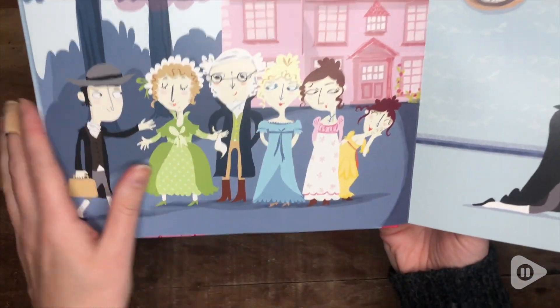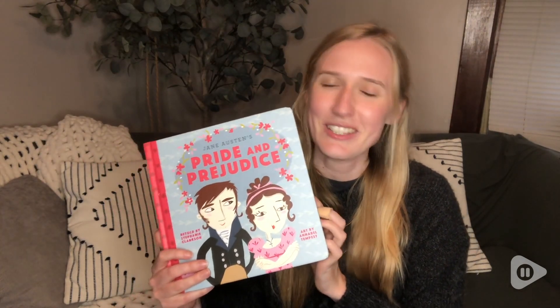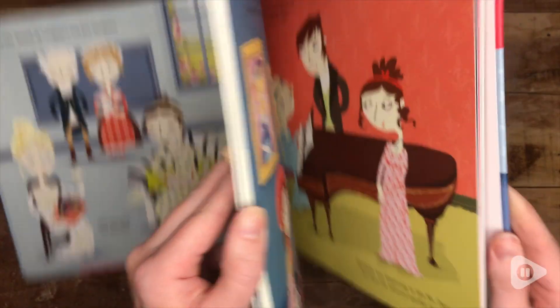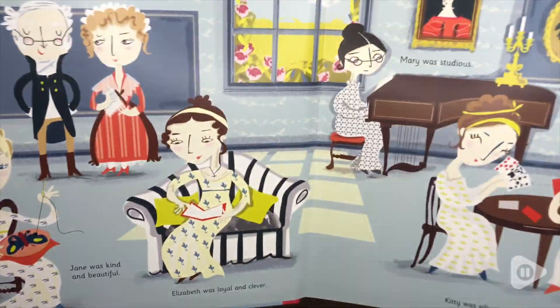If you're looking for a great storybook that's going to introduce them to beloved characters like Pride and Prejudice, enjoy the beautiful illustrations, and find a fun and cool way to get excited about reading, make sure you check out this Pride and Prejudice version by BabyLit. And that's my point of view.